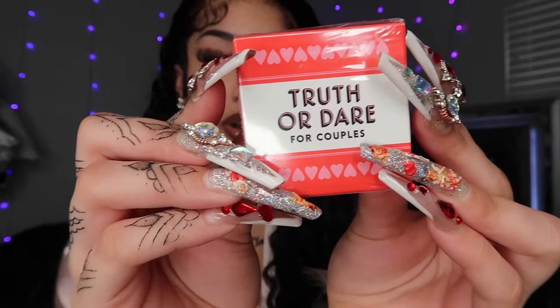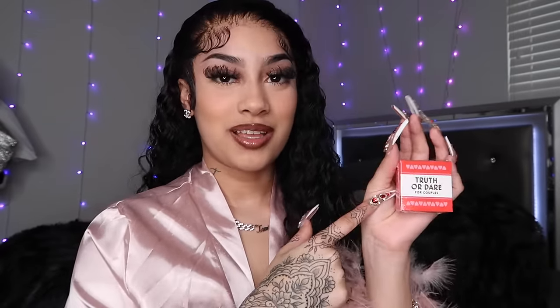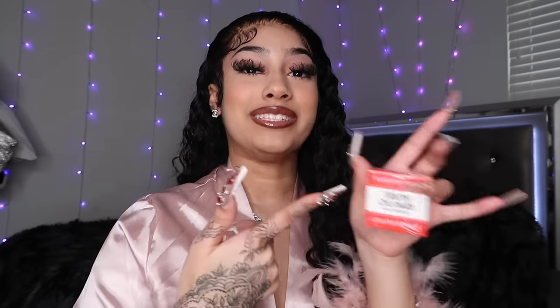Y'all, why is this so small? Look at this — it says Truth or Dare for couples. If you don't know, your girl got a man. I like to spice things up, so I got this cute little date night thing. I'm actually very curious to see what's in here because I don't know what's in here. I just know this is like a little game for couples. We're going to try this out. If you watch my vlogs, I'll let you know how this game goes.